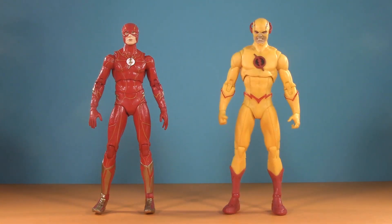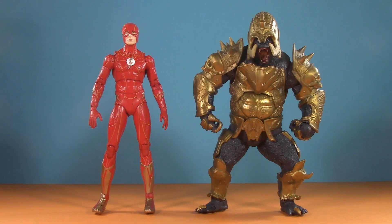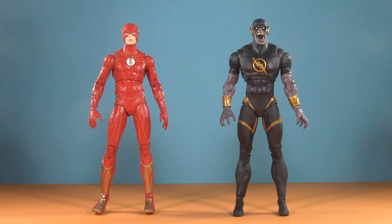For some villains, here we have Reverse Flash, Godspeed — who scales well with this figure and does look pretty live action — Gorilla Grodd from Injustice 2, and Dark Flash. There is a Dark Flash figure as part of this wave, but because I think he's going to be spoilery, I'm going to save that review for last.